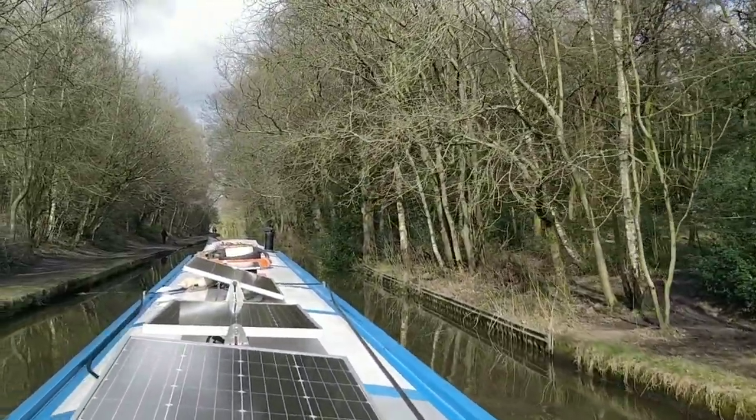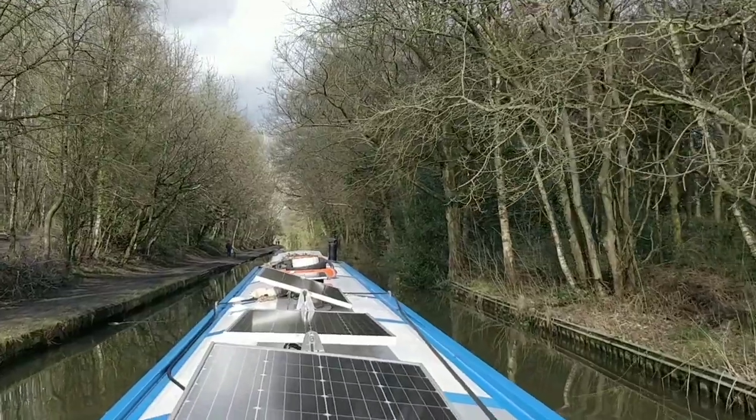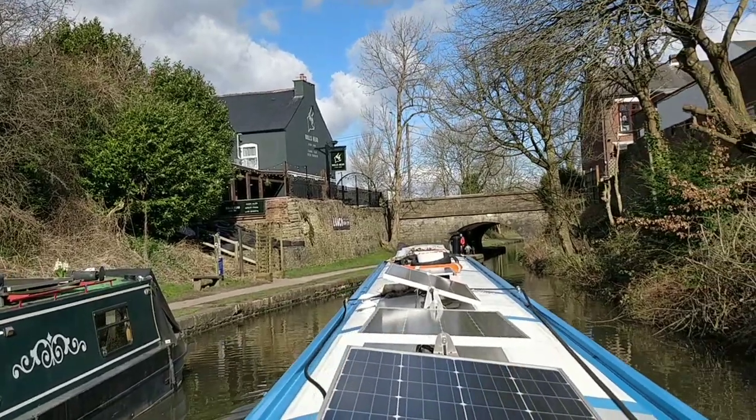This is not a nice canal down there — this bit. I cycled down here yesterday. There's not really a lot going on, to be honest. Let's get to the end, shall we. We've got the old Bull's Head and bridge.